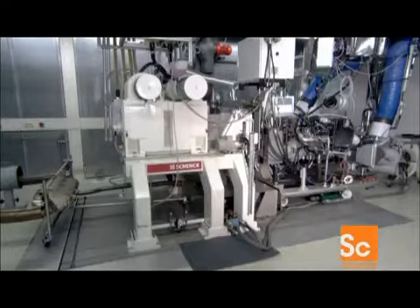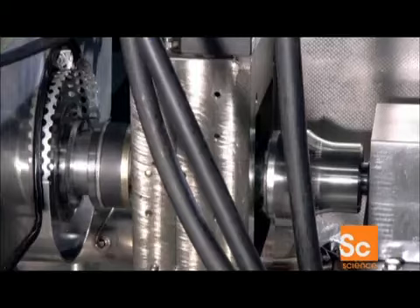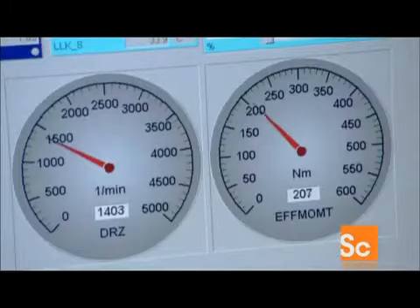Over at the testing department, technicians analyze the engine's performance — in particular, its torque, which determines how much power the engine can produce.